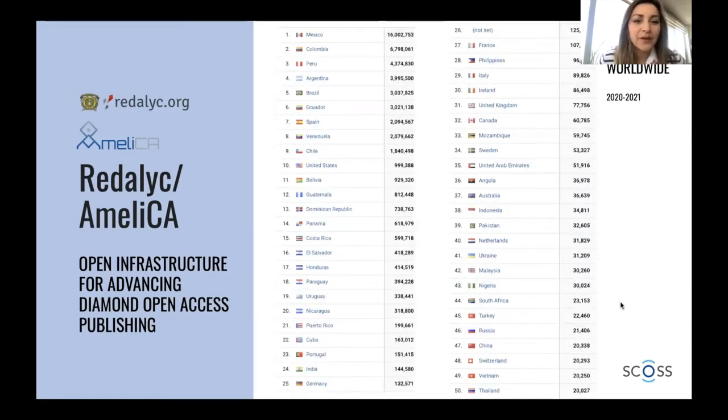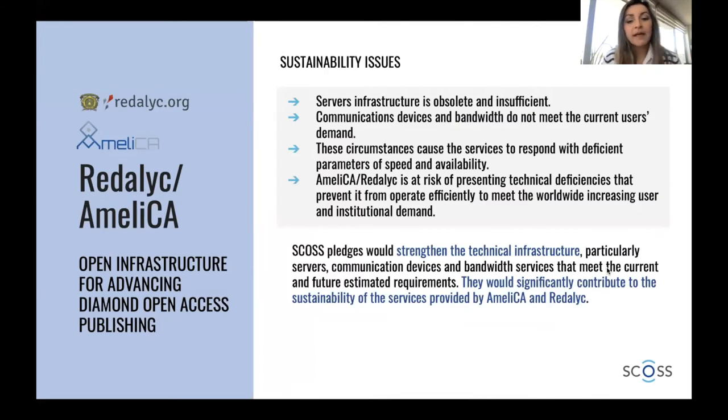This shows our users worldwide. We have more engagement from users coming from Spanish- or Portuguese-speaking countries, but this is changing since we are now open to other countries in terms of journal indexing. Regarding our sustainability issues, we have an infrastructure of services that is nearly obsolete and insufficient for our current demand — our communication devices and bandwidth, hosted at a public university in Mexico, are not enough to meet the demand, causing services to not always have the best speed and availability.